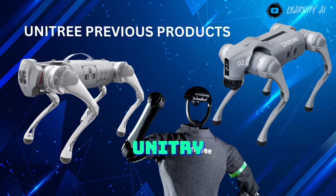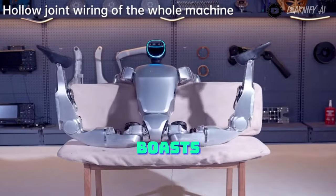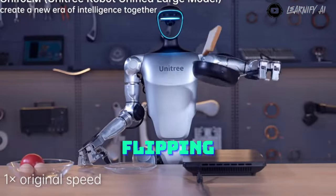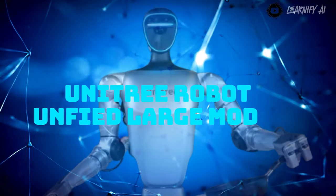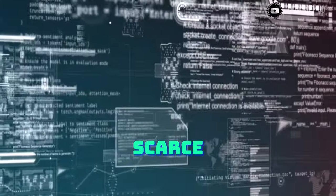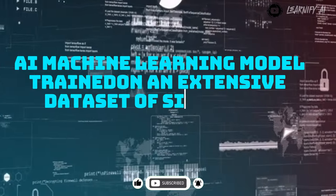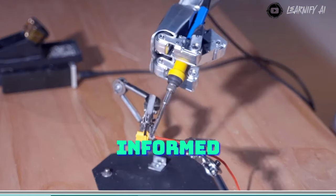Previous Unitree robots faced criticism for their limited dexterous manipulation capabilities. However, the G1 boasts hands capable of grasping and manipulating objects with incredible precision — from crushing a walnut to flipping a piece of bread or effortlessly popping open a soda can. The level of control and fine motor skills exhibited are simply astonishing. They also referenced something called the Unitree Robot Unified Large Model, which appears to be an AI system enabling the robot to autonomously execute these tasks, likely trained on an extensive dataset of simulated and real-world interactions.